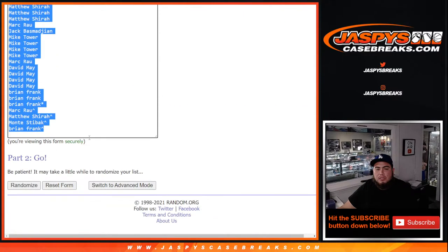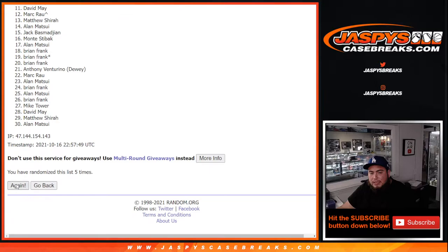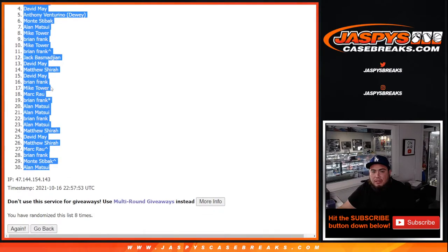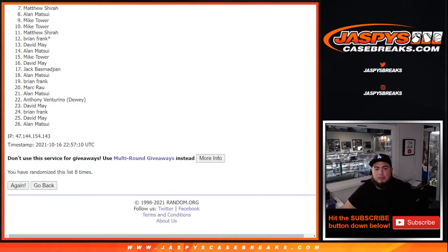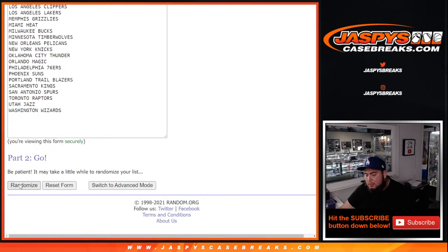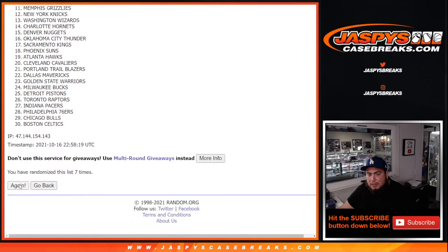Now going eight times on customer names. Rolling one through eight... Matthew down to Alan. Rolling eight times again for team assignments.